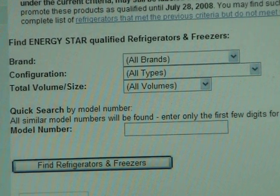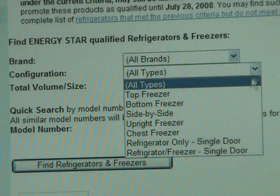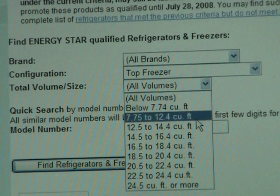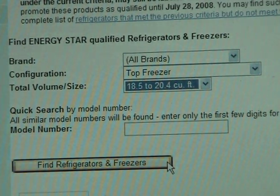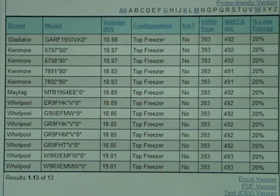The product search page lets us choose what kind of refrigerator we'd like to explore. We have a 19 cubic foot refrigerator that we're looking to replace, so let's see what the list looks like.